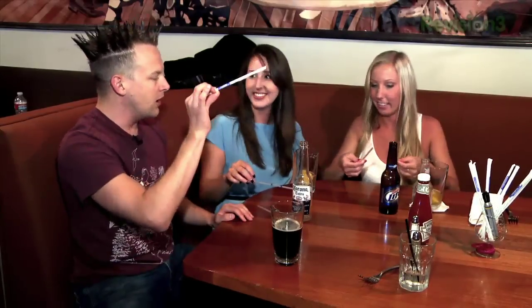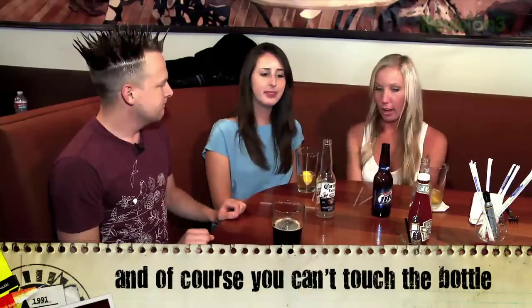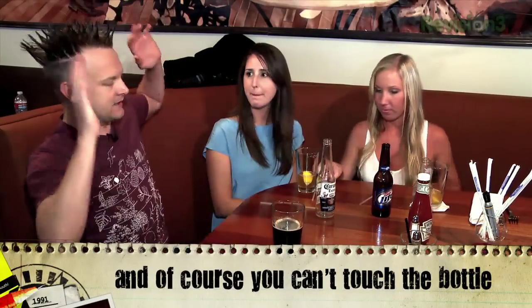Any questions about the rules? Can we touch the straw and our finger? Yeah, that's okay. The point is a finger can touch a side, or the bottle can touch a side, but never both on the same side. Any other questions? No. Alright, get started — go for it.